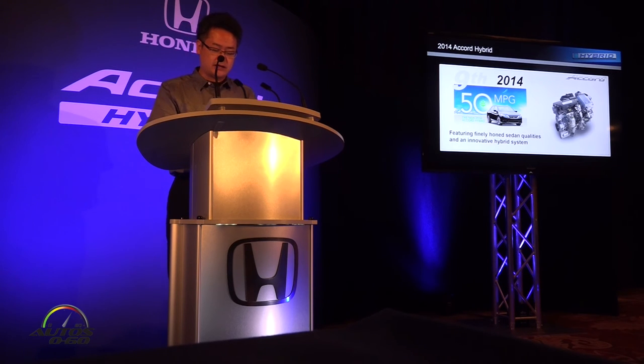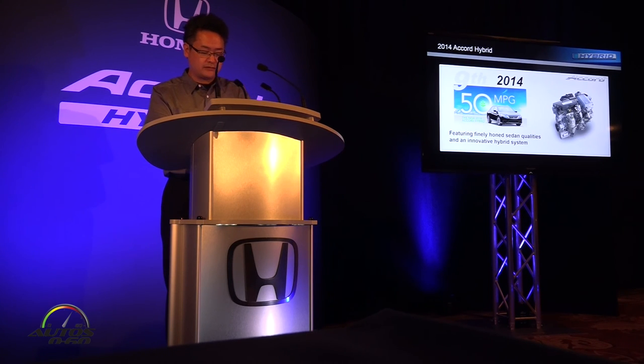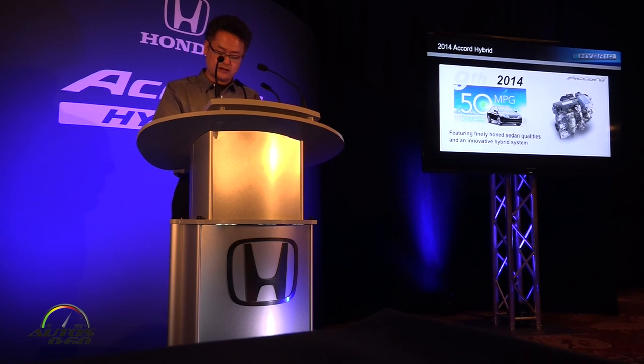This model realized an overwhelming level of fuel economy, a new level of refinement, and fun-to-drive performance in its class. The 9th generation Accord hybrid realized fuel economy of 50 miles per gallon, which is the highest in the mid-size sedan class. To date, there has been no other mid-size hybrid model with comparable performance per gallon.